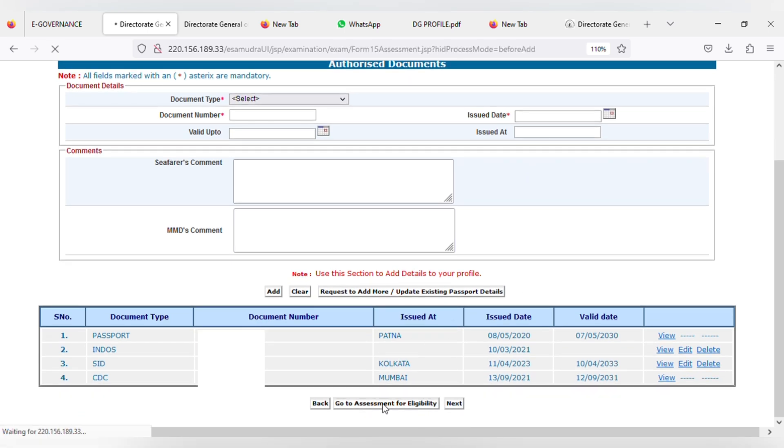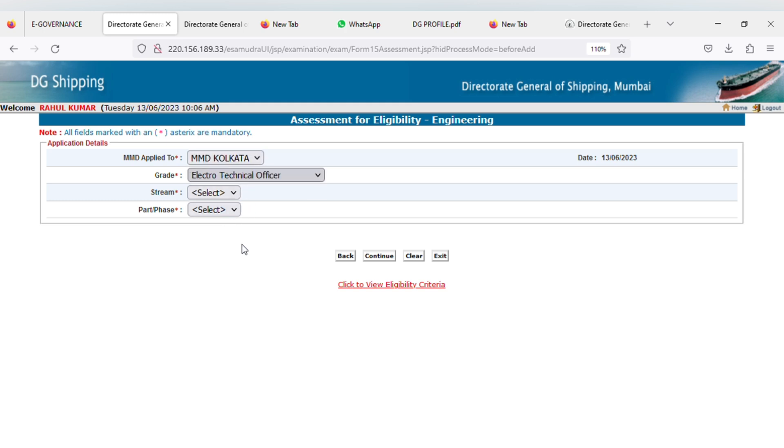Once you click on go to assessment for eligibility, you get a page where you have to select the MMD where you are applying. I selected Kolkata. In the grade, I selected electro-technical officer. In the stream, I selected completed my 12 months of sea training after 2015. Don't get confused with the 12 months of sea service — it is 8 months of onboard training and 4 months of pre-sea which together completes 12 months.